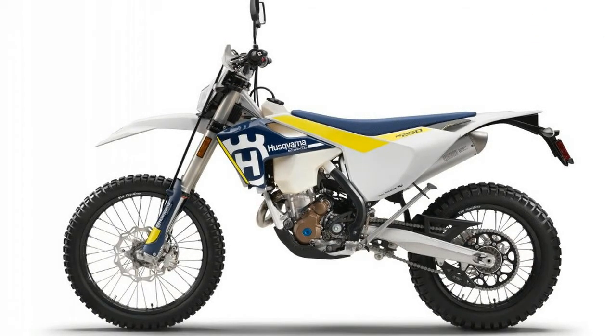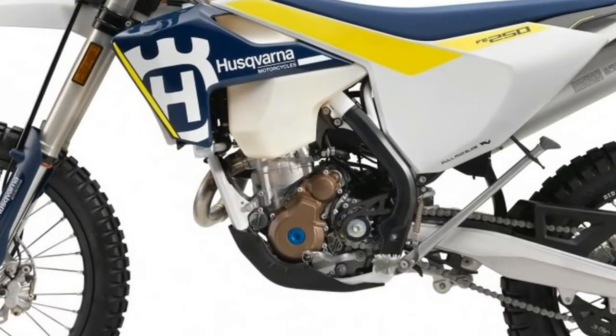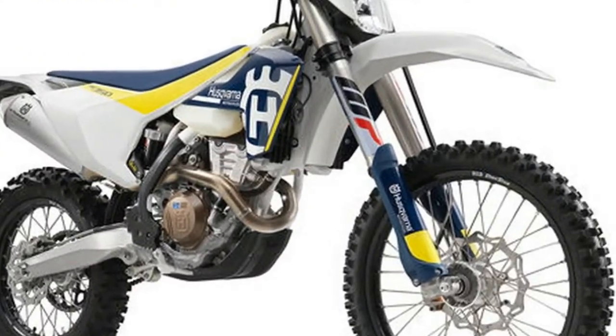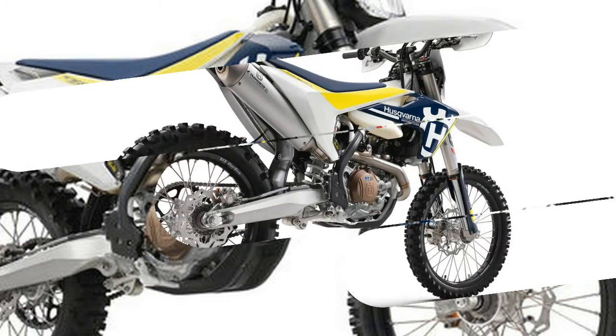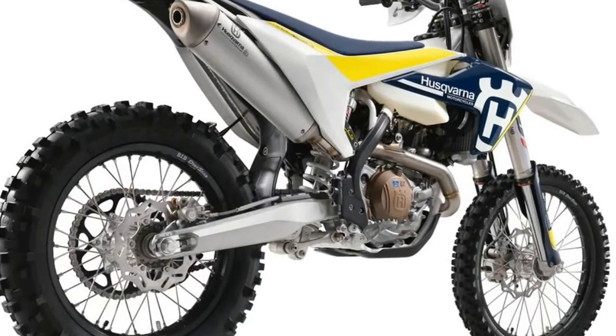The suspension is new as well, with the fully adjustable WP 48mm fork and shock, both offering around 12 inches of travel. Also contributing to lower overall weight on each model, the engines have been refined in an effort to make them lighter and more compact. This evolution was applied to both the two-stroke units.